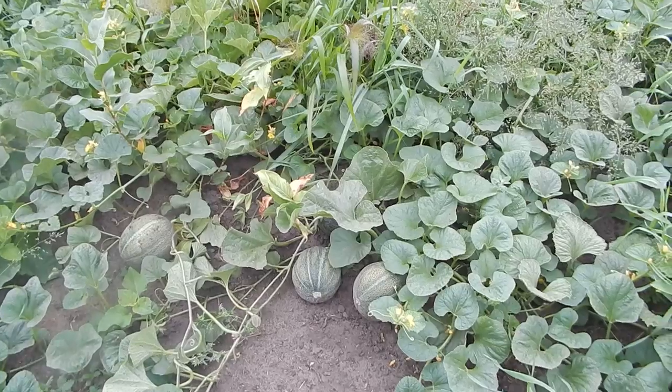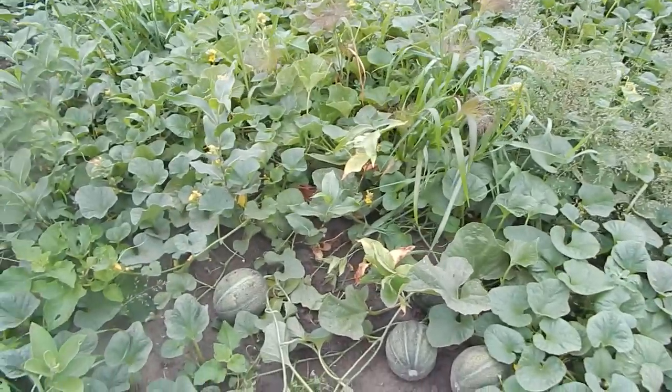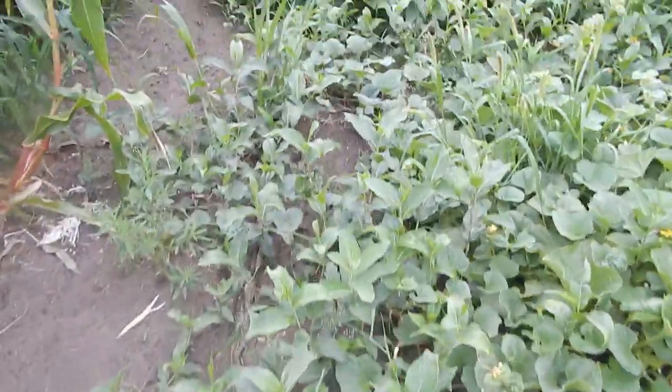Looking at the other stuff, I got a lot of muskmelons. Cucumbers, they're just going nuts — I'm way behind on them. But I got a lot of muskmelons, which will be good. They're coming along fine.